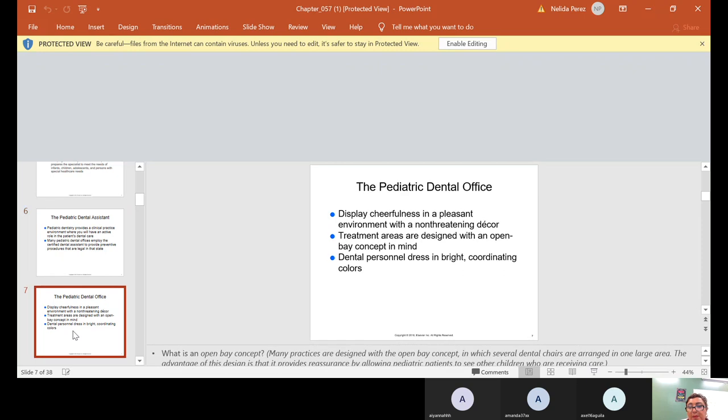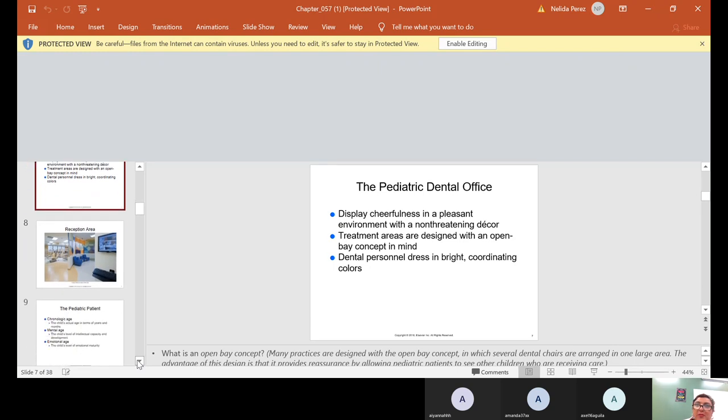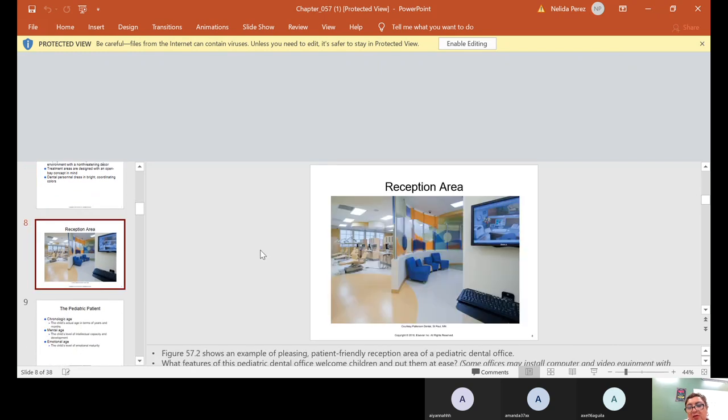The office, as mentioned, has different themes and displays cheerfulness in a pleasant environment with a non-threatening décor. Treatment areas are designed with an open bay concept in mind. Dental personnel dress in bright coordinating colors — their uniforms might have flowers, puppies, cats, or different little things that will make the kids happy.